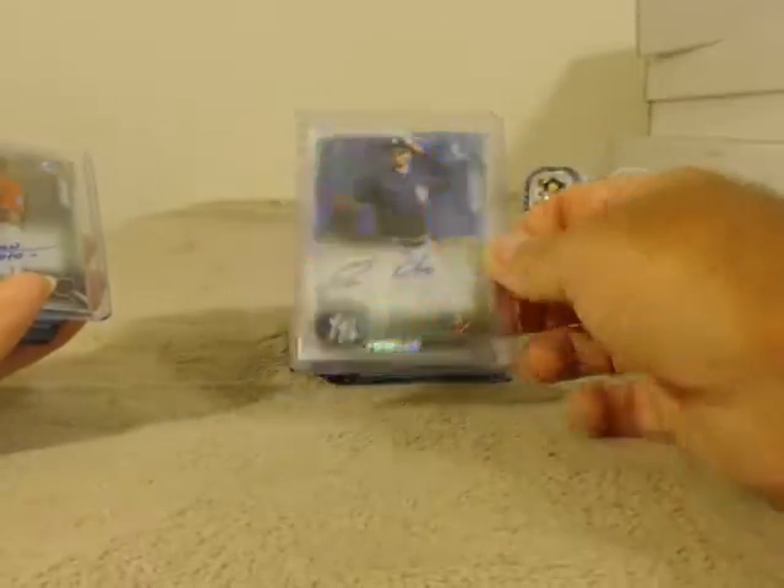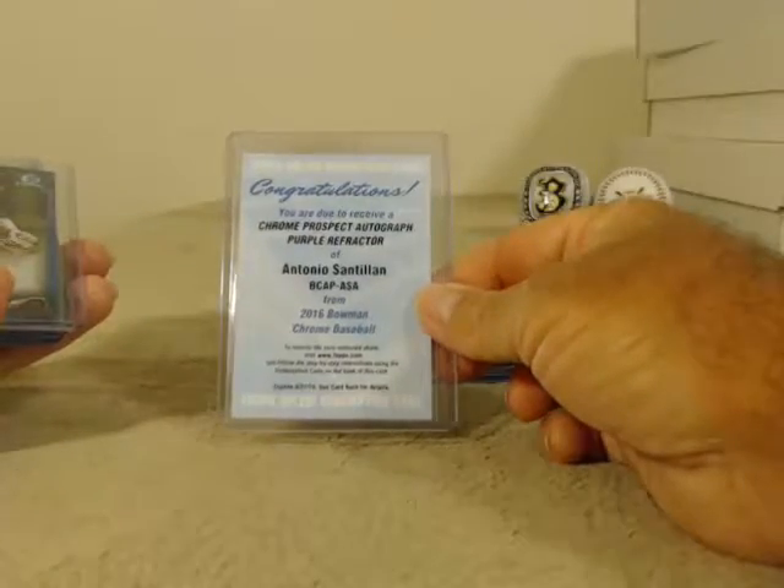Refractors: Fowler No. 2, Soto, Thompson, Patterson. Purple: Hess and Santelan Redemption.